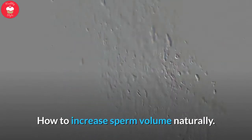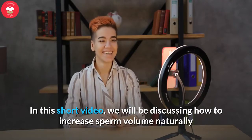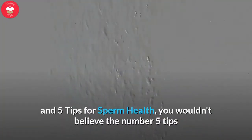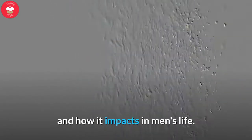How to Increase Sperm Volume Naturally. In this short video, we will be discussing how to increase sperm volume naturally and 5 tips for sperm health. You wouldn't believe the number 5 tip and how it impacts men's lives.